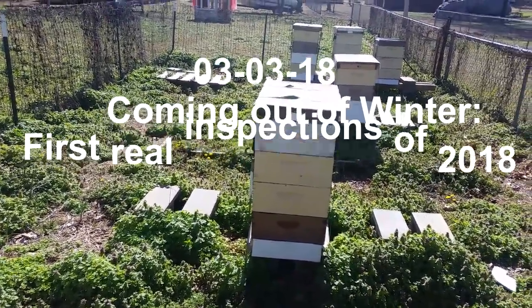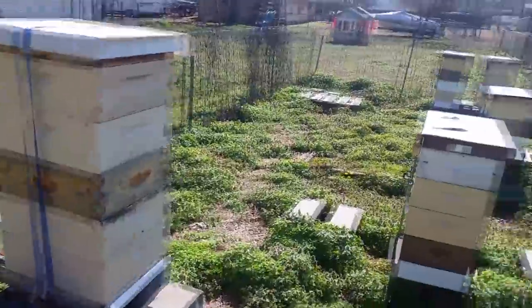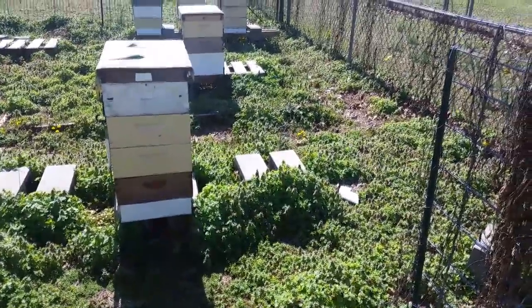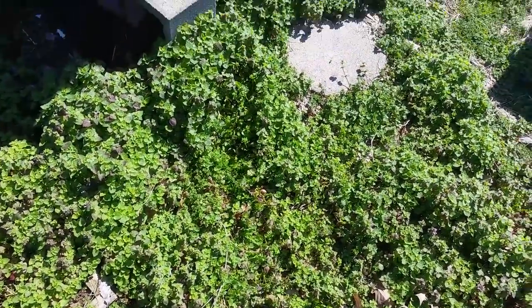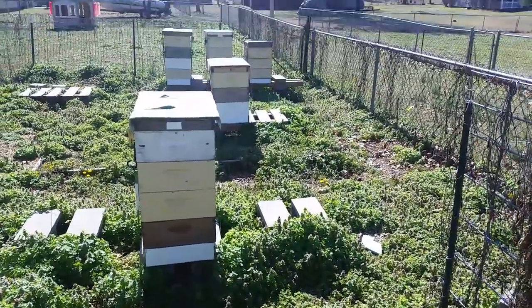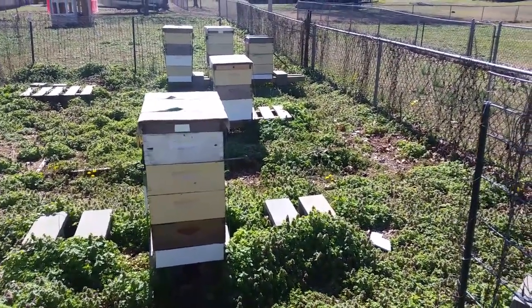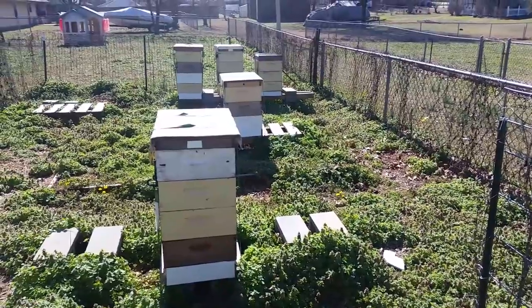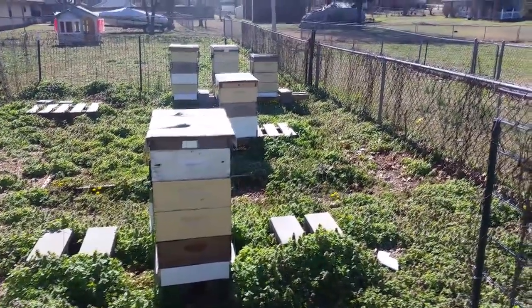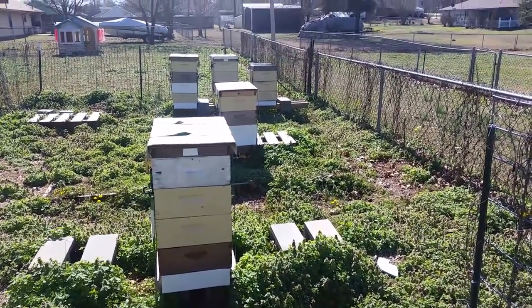It's Saturday March 3rd, 2018, a nice warm sunny day. The dead nettle has been blooming a lot this week in the yard - it's like a little mini flow going on. There are bees floating around getting into them, lots of pollen being brought into the hives. Today before it rains tomorrow I'm going to crack all these hives open, take a look at what kind of stores they have, check for drone activity, and see if there's an early queen cell somewhere just for peace of mind.